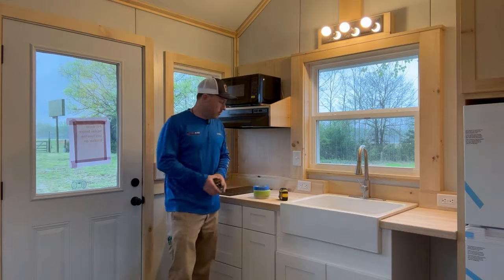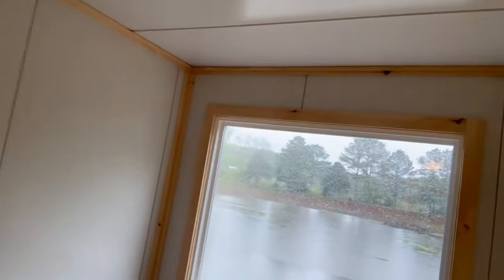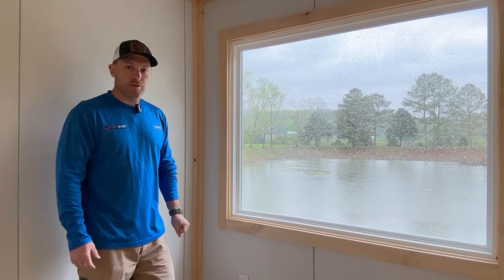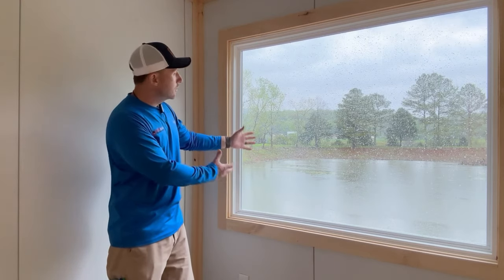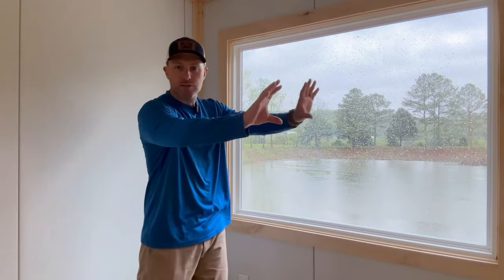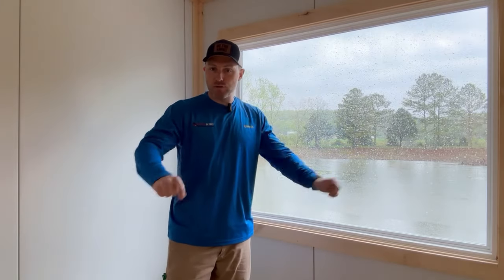Now let's get to my favorite part of the Incredi Cottage — the view. Look at that view. Today it's raining — it's actually the day after the eclipse. Just beautiful outside. Imagine sitting right here in your bed, looking out at the lake, just watching it rain. You've got a cup of tea, a cup of coffee, curled up with a nice book right here. Imagine having a little electric fireplace on the wall crackling in the background as you sit there watching the rain come down.